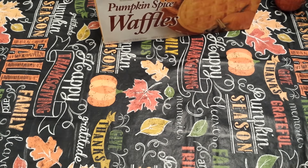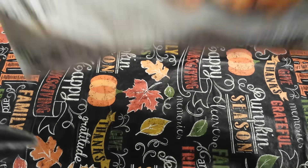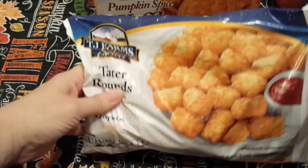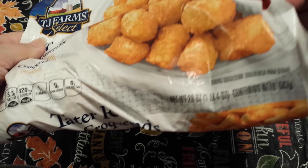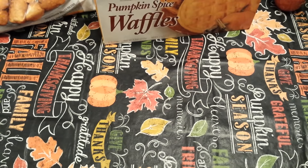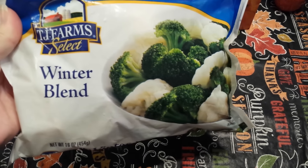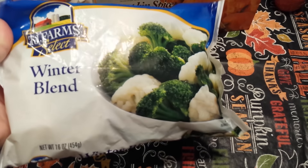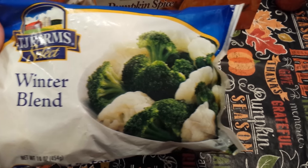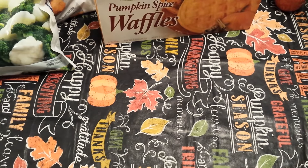I'm going to be making a tater tot casserole, so I grabbed a bag of the TJ Farm Select Tater Rounds — it's a 20 ounce bag, and I've never tried those. I also grabbed two bags of the TJ Farm Select Winter Blend, which are 16 ounce bags. I buy these all the time — all the different kinds of vegetables. I love those.